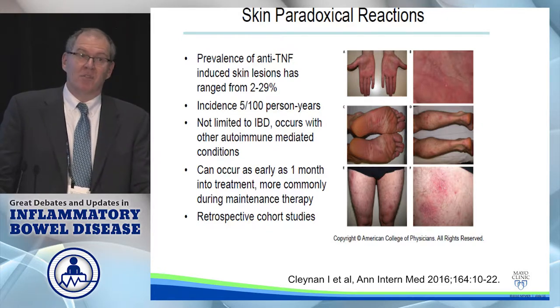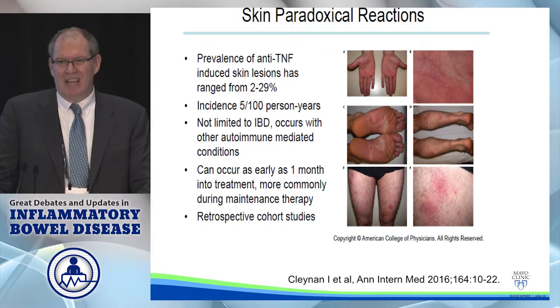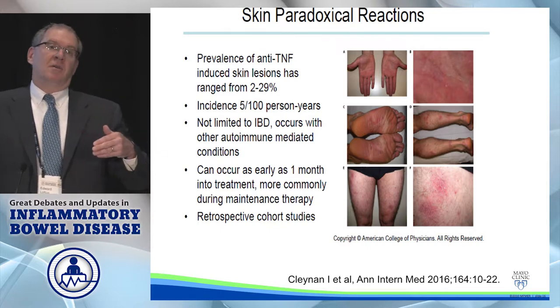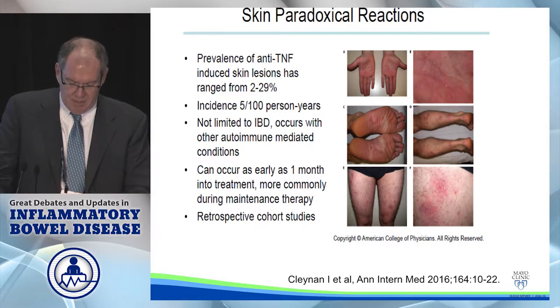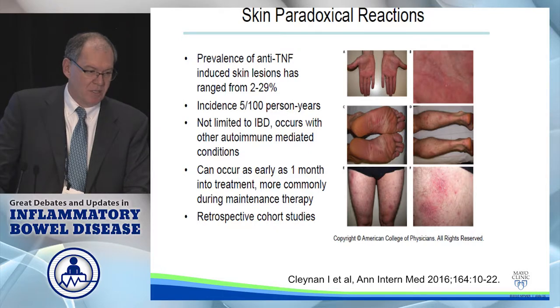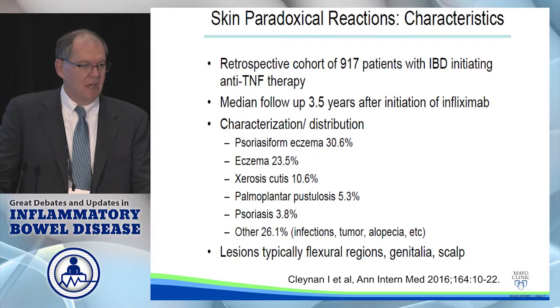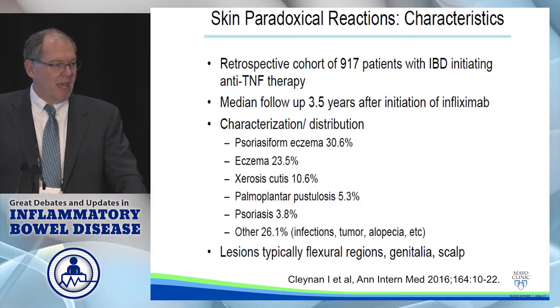The paradoxical psoriasis reaction can manifest itself in many different ways. It can happen in up to a third of patients on anti-TNF therapy, though in my experience not that high. The incidence rate has been estimated at 5% per year, and it can occur with other immune-mediated conditions for which people are on anti-TNF therapy. A lot of this is based on retrospective studies. In one study of 900 patients starting anti-TNF therapy, the median time to onset was 3.5 years.